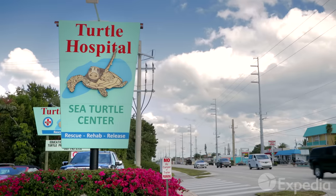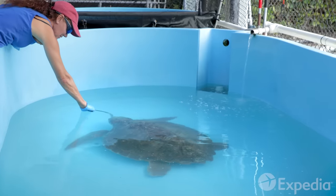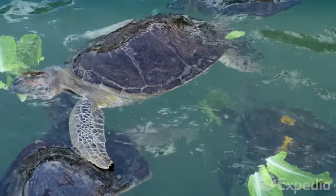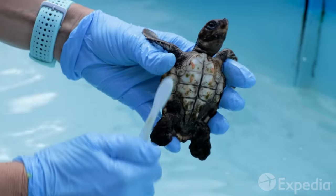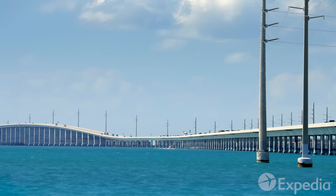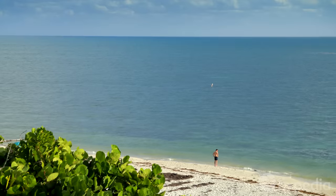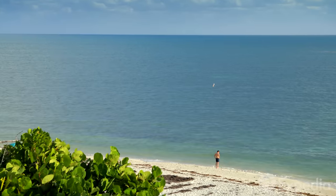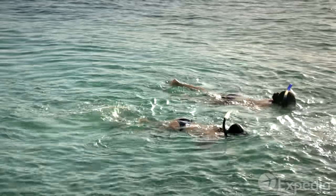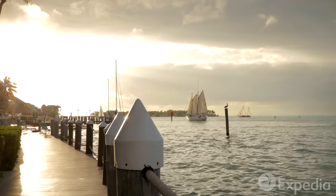The spirit of conservation continues just down the highway at Marathon's Turtle Hospital, which specializes in the rescue, rehabilitation, and release of some of the Keys' most chilled-out visitors. When you're ready to continue your migration south, cross the breathtaking 7-Mile Bridge to the Lower Keys. Pull over at Bahia Honda State Park, where a 5-minute rest stop can easily melt into 5 hours of bliss. After drying off, head to the end of the Overseas Highway to Key West.